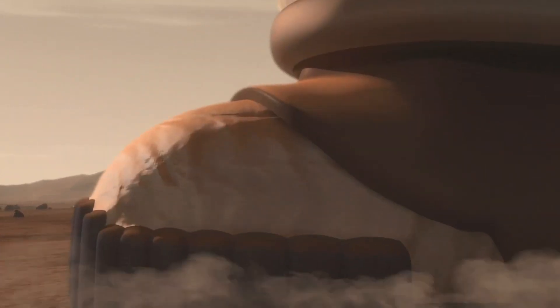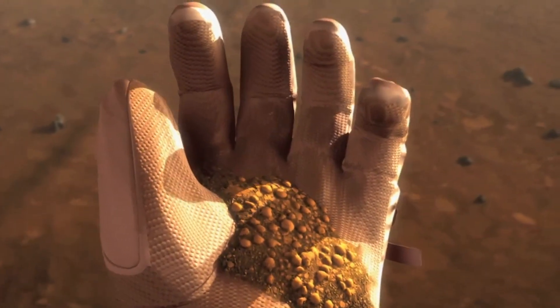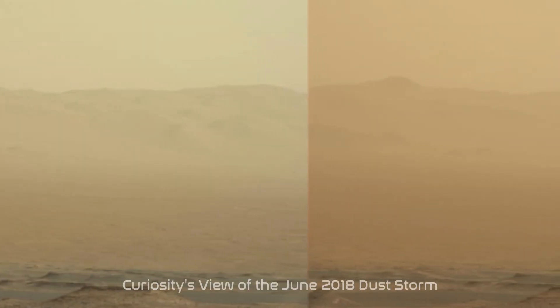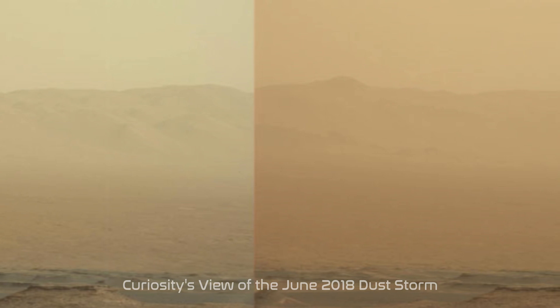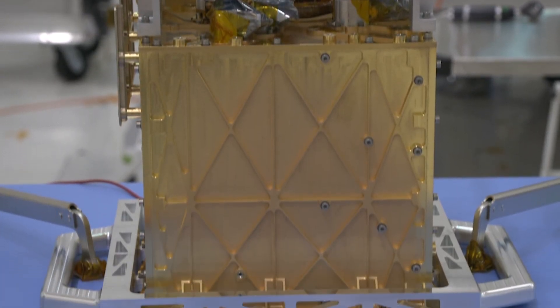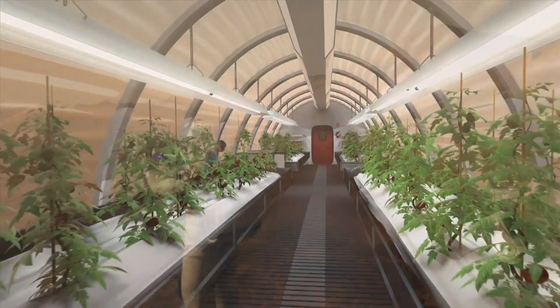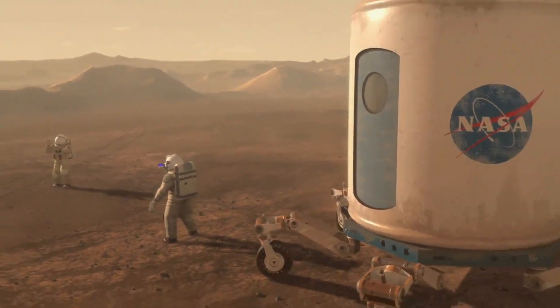Mariah, can you tell us how this mission will help us prepare to send humans to Mars? Although the primary mission goal is to search for these ancient signs of life, one of the secondary goals is to prepare for future human exploration. A large part of this — something I study myself — is understanding the environment: things like wind, dust activity, which we've seen has been a hazard before. We're also going to look into using the atmosphere as a resource. The MOXIE instrument is going to try to intake carbon dioxide from the atmosphere and turn it into oxygen that can be used by astronauts. The mission is really going to help us take a step forward towards making human exploration a reality.